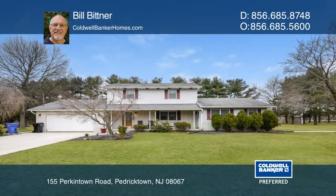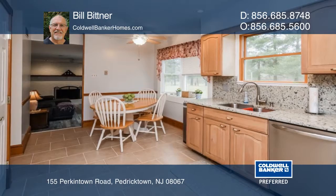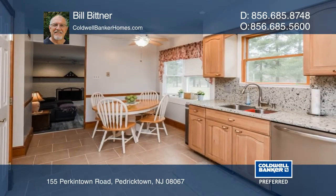Welcome to this three-bedroom, two-and-a-half-bath home situated on approximately one acre. Features include an updated kitchen, a formal living room and dining room, a family room, and a master suite.